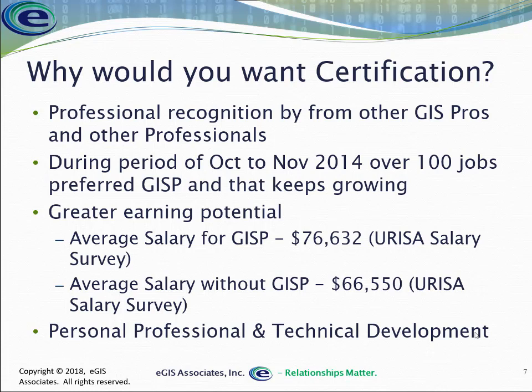By having certification — and especially if we can get it written into our job descriptions — it's going to force that issue. We're going to be able to request money to go to training, conferences, and participate in professional organizations like Esri, GITA, or ASPRS, so that training isn't the first thing cut when budgets get tight. Right now that's what happens for GIS folks — training is the first thing cut because it's not a requirement. But look at planners, surveyors, appraisers, fire departments, police, 9-1-1 operators, even water and wastewater plant operators — all of those require continuing education because they have certifications they must maintain.